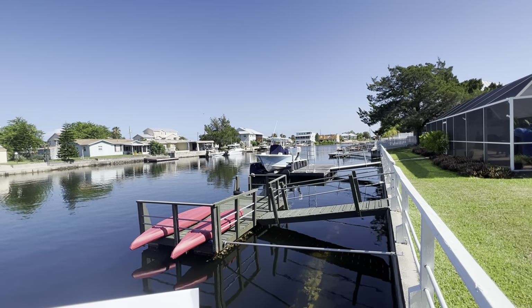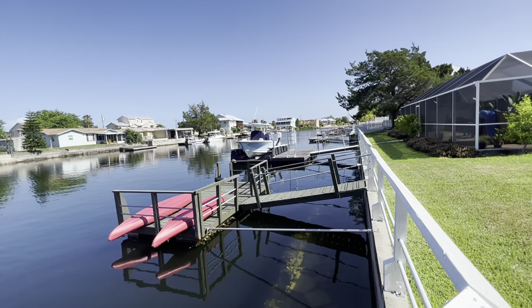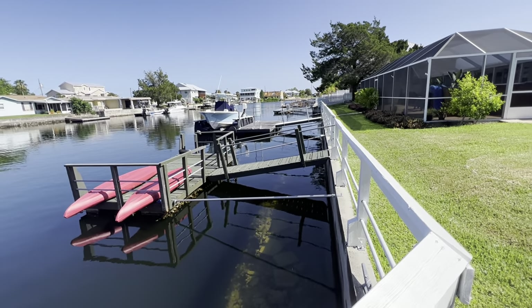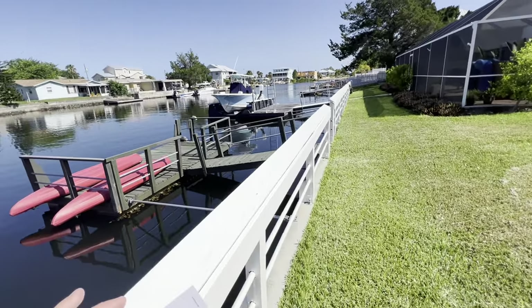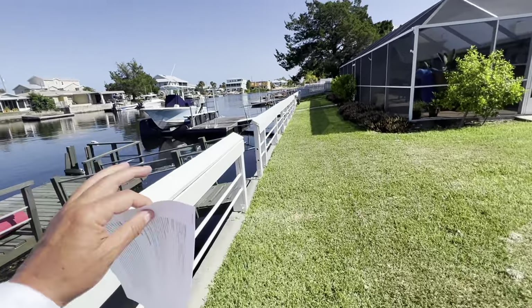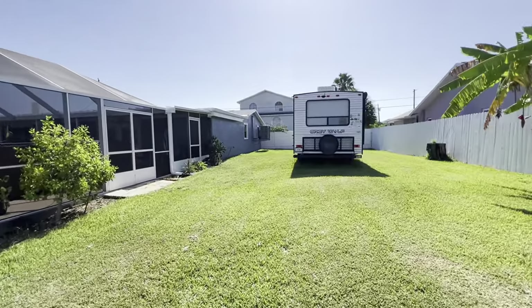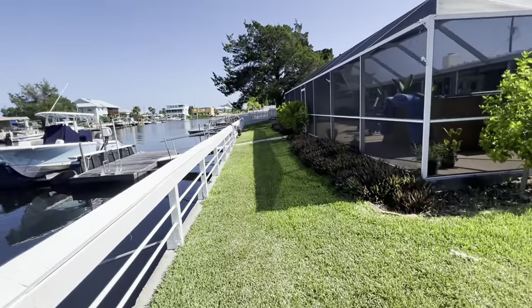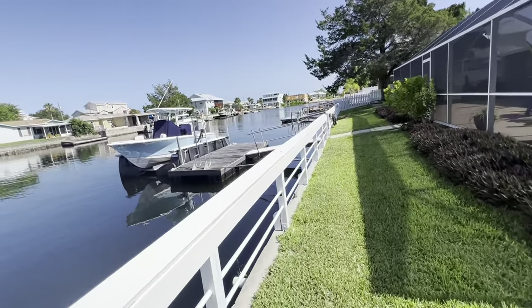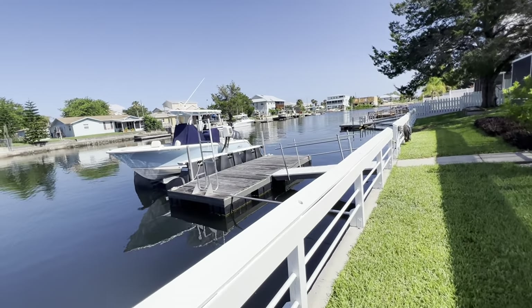This is a four-bedroom, three-bath house on a double lot with 122 feet of saltwater canal frontage. It has two floating docks, it has this amazing screen porch, it's fully fenced, two-car oversized detached garage. The lift does not convey, the boat does not convey.